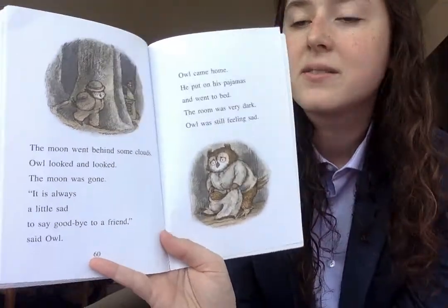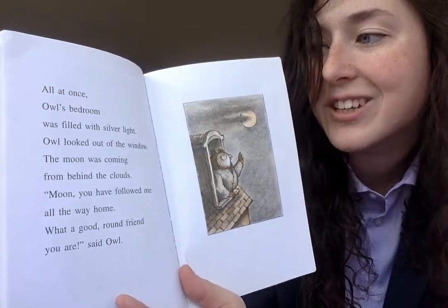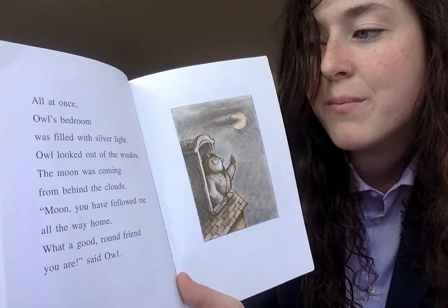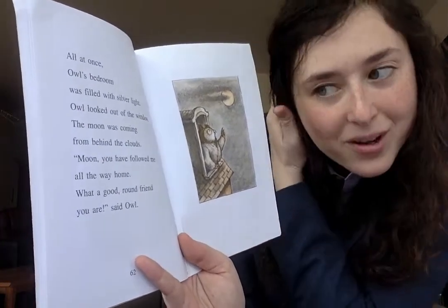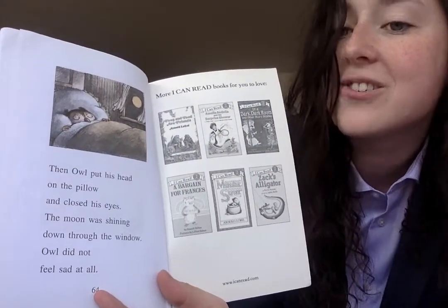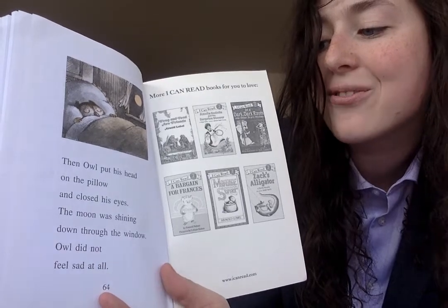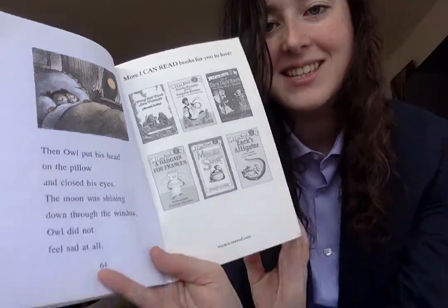Owl came home. He put on his pajamas and went to bed. The room was very dark. Owl was still feeling sad. All at once, Owl's bedroom was filled with silver light. Owl looked out of the window. The moon was coming from behind the clouds. 'Moon, you have followed me all the way home. What a good round friend you are,' said Owl. Then Owl put his head on the pillow and closed his eyes. The moon was shining down through the window. Owl did not feel sad at all. The end.